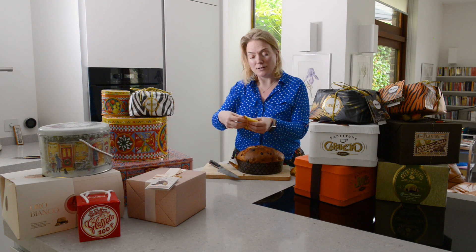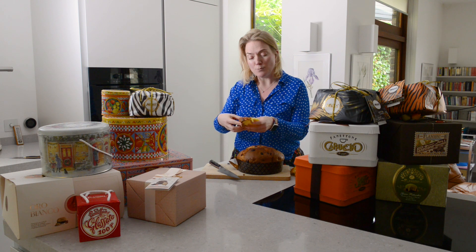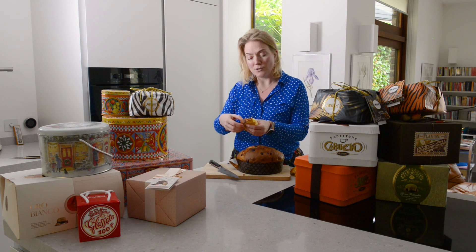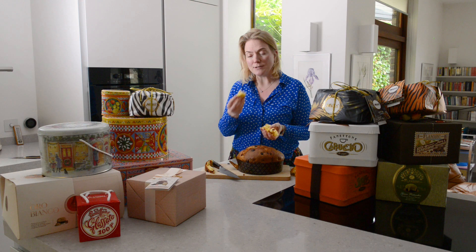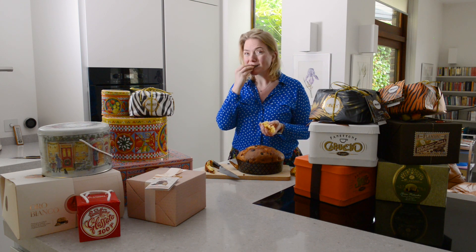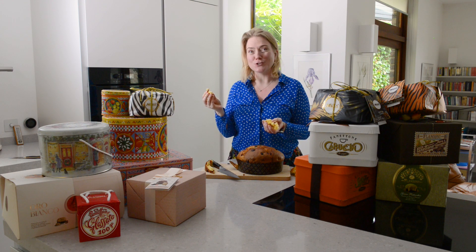And another way you can see the panettone is good: as you pull it apart you get these lovely, lovely tears in the panettone - it's almost like a brioche. I lift it up, taste it... that's delicious.